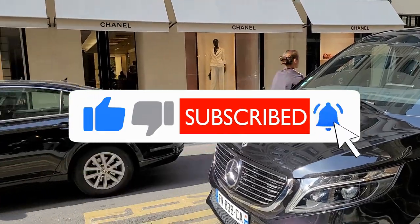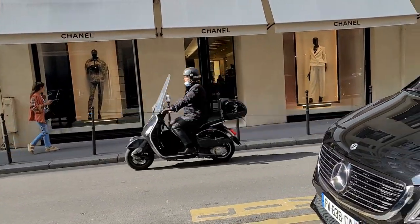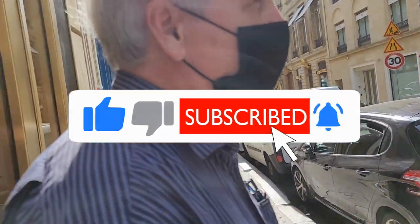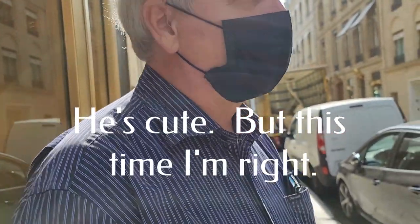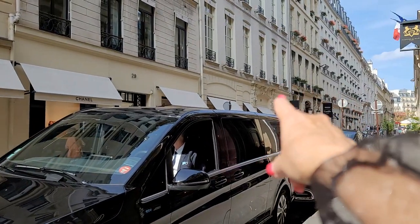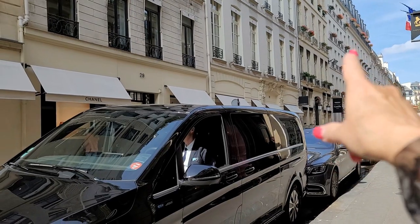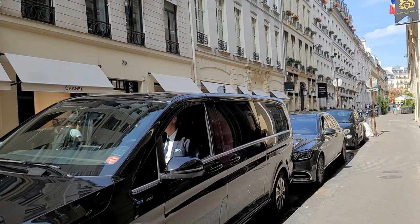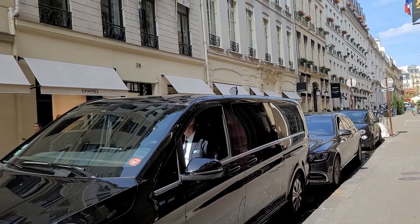It's actually 31 rue Cambon — don't listen to the man over here. This man does not know his address, but if you look over there, it says 31 rue Cambon. That's the official address for the Chanel store.